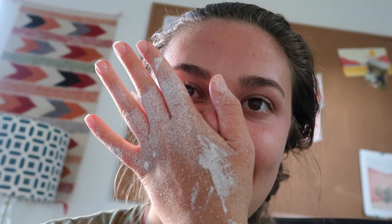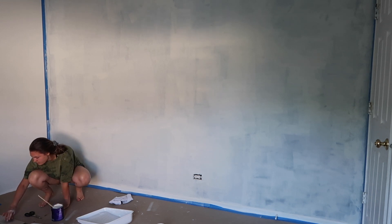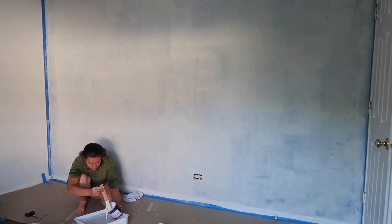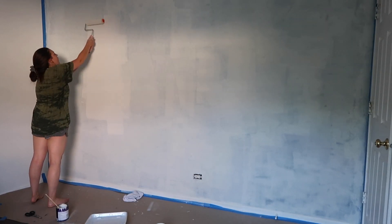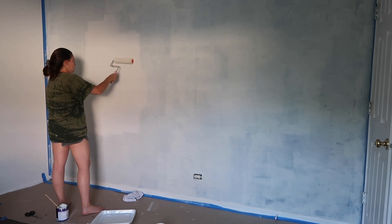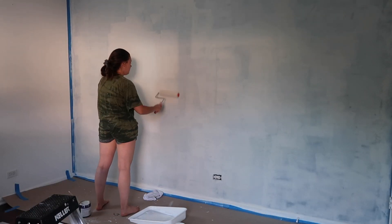Also, look at my hand. Not surprised. I'm going to be going in with white paint.